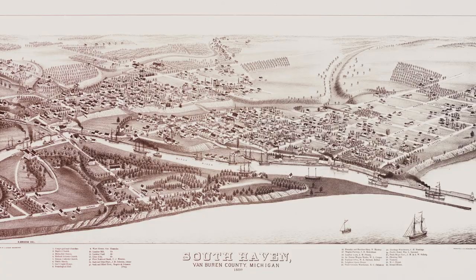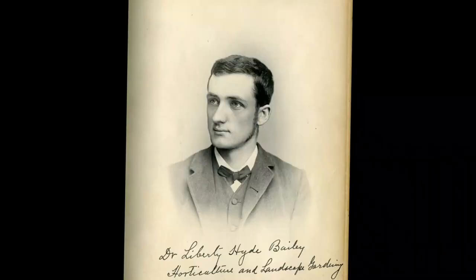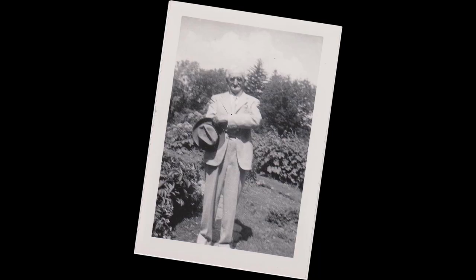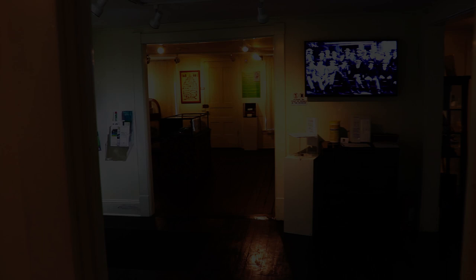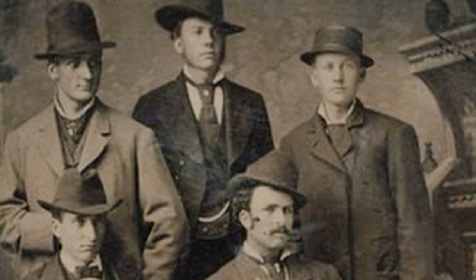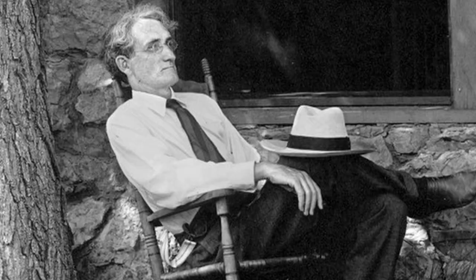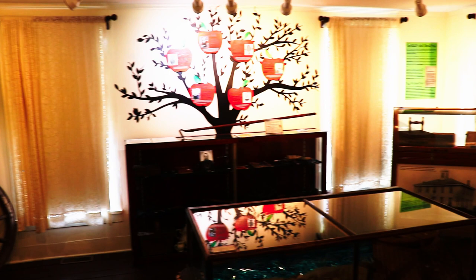Let's return to Liberty Hyde Bailey and explore how South Haven shaped and molded him to become the outstanding person he grew into, living to the age of 96. Early in his career, Bailey said he planned to divide his life into three parts: 25 years of preparation — his learning phase; 25 years earning a livelihood — his labor phase; and 25 years using his abilities to do as he chooses — his leisure phase. In the museum, the exhibits reflect these periods of his life, starting with 'Growing Up Bailey,' his early and formative years here on the South Haven frontier.